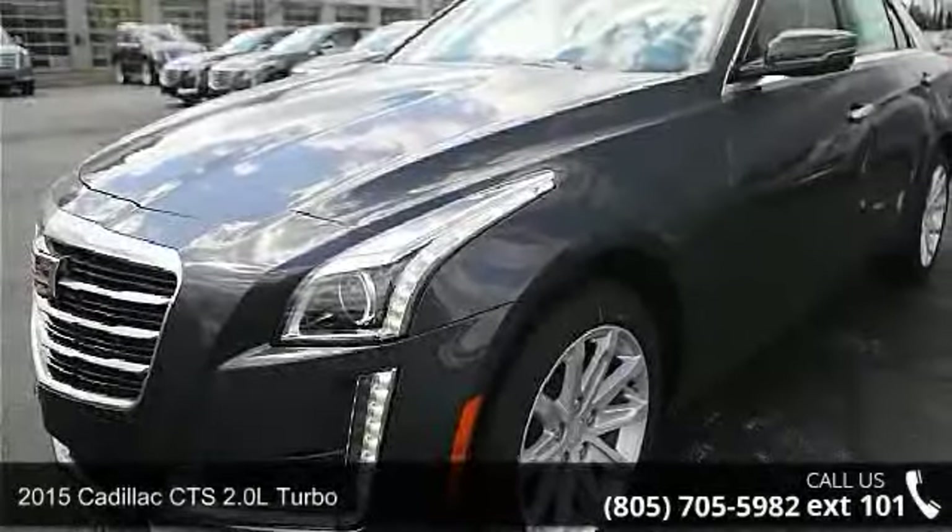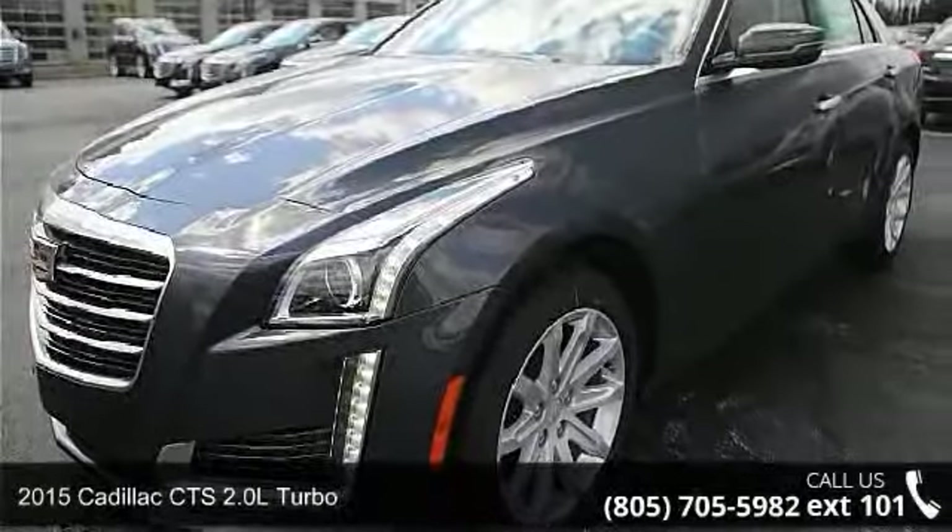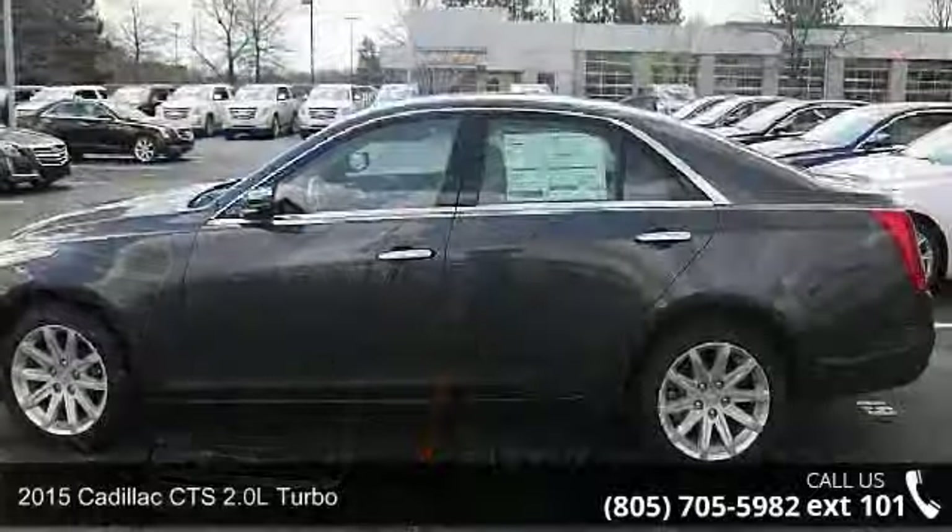Step into the 2015 Cadillac CTS. Don't miss this great deal on a luxury vehicle.